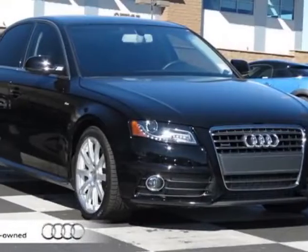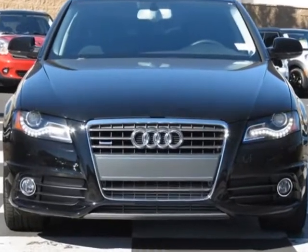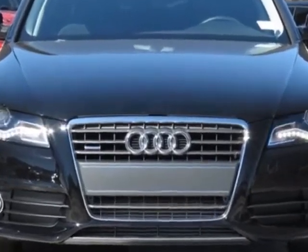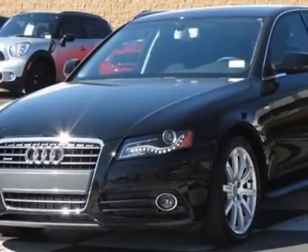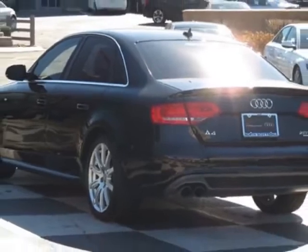Come take a look at the certified pre-owned 2012 Audi A4. Carfax has certified this A4 as having one owner. This A4 has just under 10,500 miles. For your protection, this vehicle has a factory warranty.